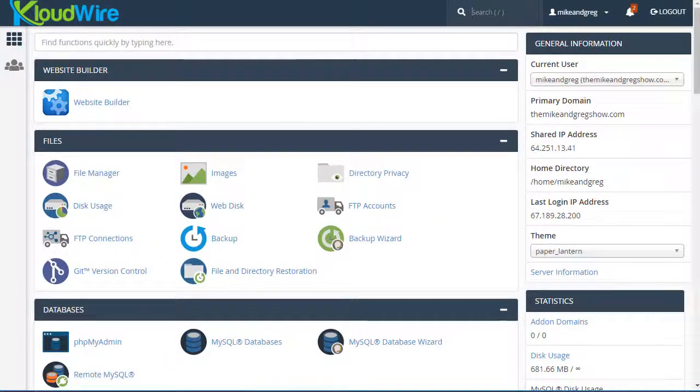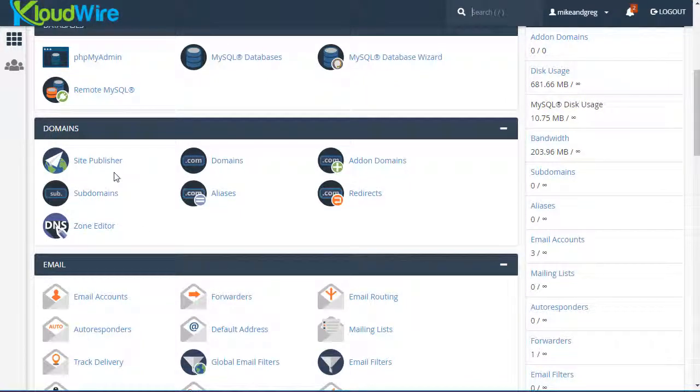Here we are inside our Cloudwire cPanel for the domain themikeandgregshow.com. That's our primary domain, but since I own mikeandgregshow.com I'm going to add that as an alias. All I have to do is scroll down to the Domains section of cPanel and you'll see there's a feature called Aliases. This couldn't be easier.